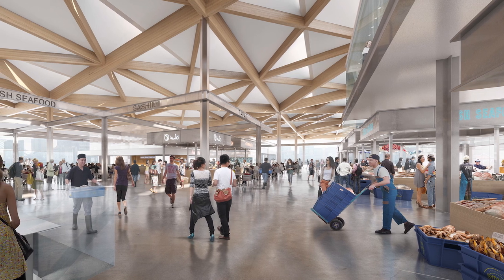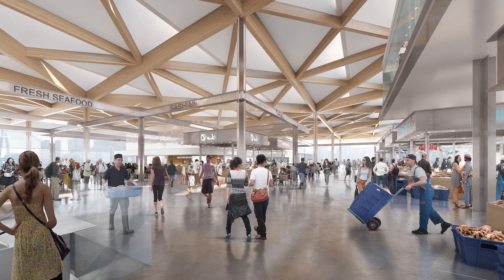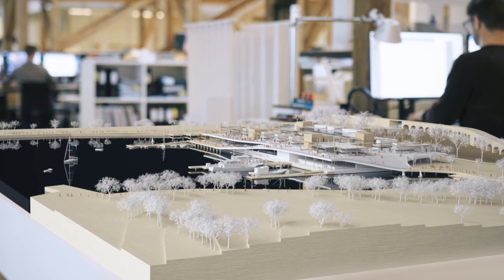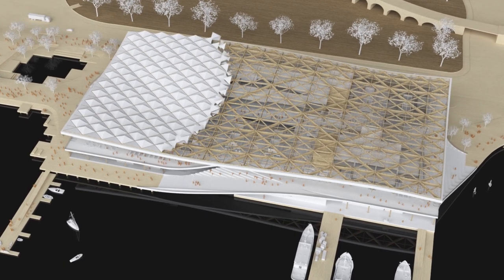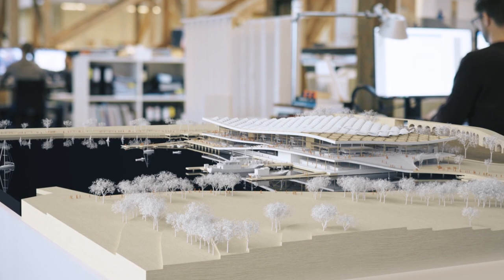It will be an authentic operating fish market, where locals and visitors can watch fishermen unload the catch of the day. The sweeping roof floats over the building like a canopy, tying the market and restaurants together in one elegant move, giving the building an iconic presence along the harbour.